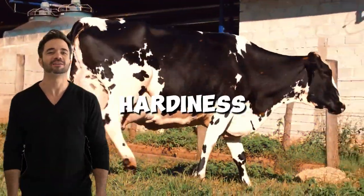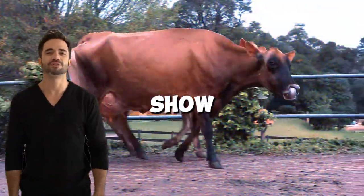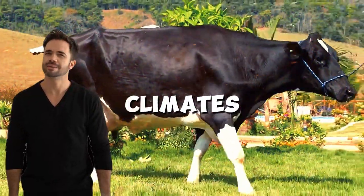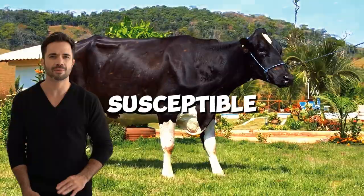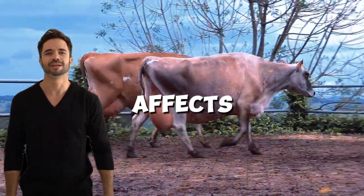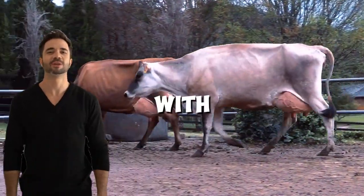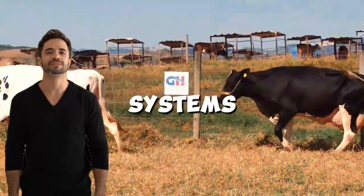Adaptability and hardiness are further strengths. Holstein-Jersey hybrids show a greater ability to adapt to various management systems and climates. They are generally less susceptible to heat stress, which commonly affects pure Holsteins, thanks to the genetic influence of the Jersey. This makes them an ideal option for regions with hot climates or extensive grazing systems.